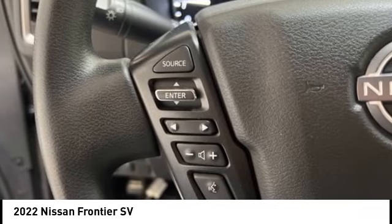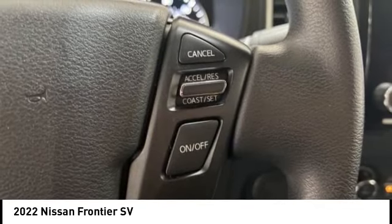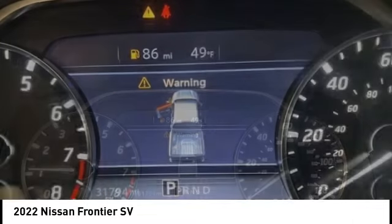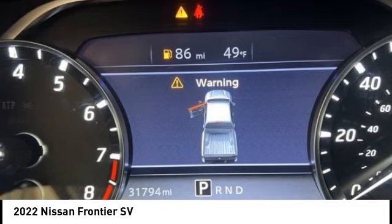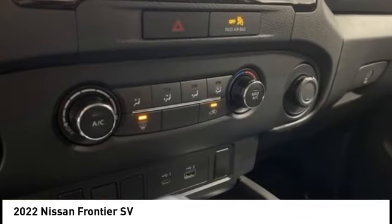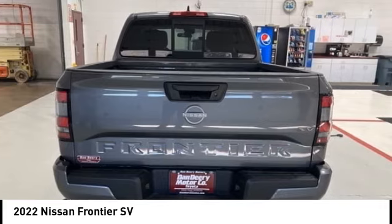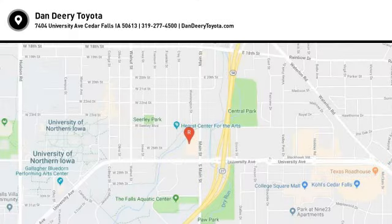Searching for a dependable vehicle that looks great too? You've found it, so stop in today. For more information, visit our website.